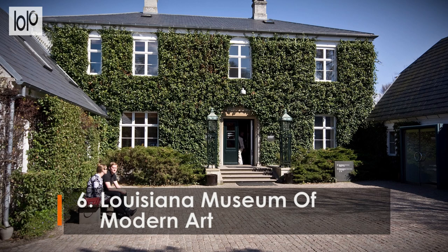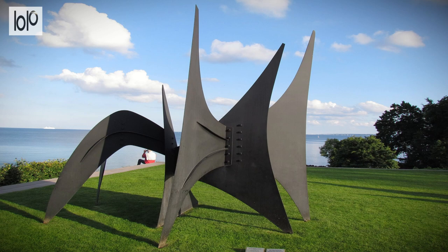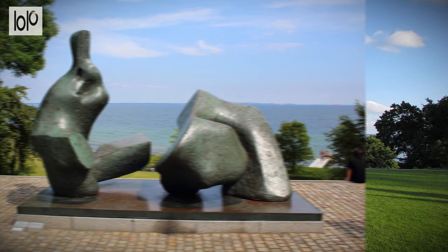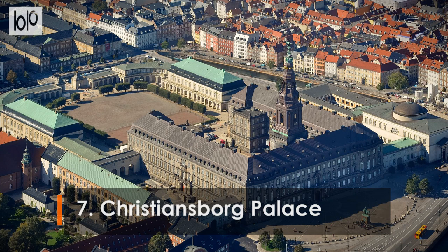Number 6: Louisiana Museum of Modern Art. Dramatically set on the shores of The Sound, the Louisiana Museum of Modern Art is Denmark's leading modern and contemporary art institution. Behind its glass-fronted façade are more than 3,000 pieces, including works by Picasso, Warhol, and Bourgeois. Visitors also enjoy the museum's idyllic seafront sculpture park.